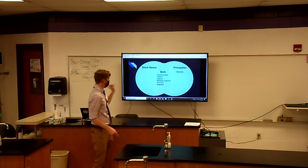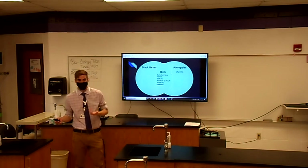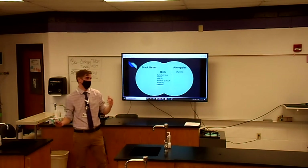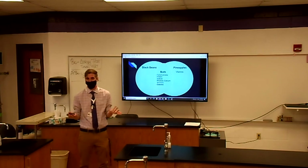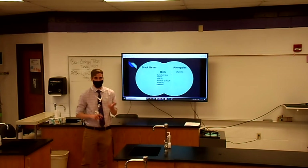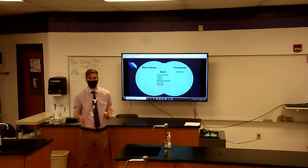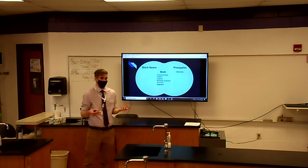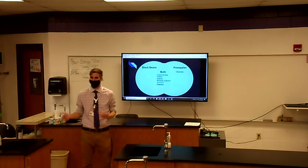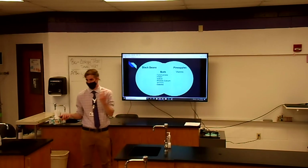I'd say, okay, both of them have all of these — but were they both the exact same? A lot of them would probably say no. I'd ask, what's different about the sodium for the pineapples and the black beans? If they're not really saying anything, I'd say, if you were talking about pineapple, what would you taste? They might say sweet, tang, or sour. And then for black beans, they might say bland or salty. So even though both of them have the same exact macromolecules, they aren't going to be at that same exact level — they might be close in some, but not all.